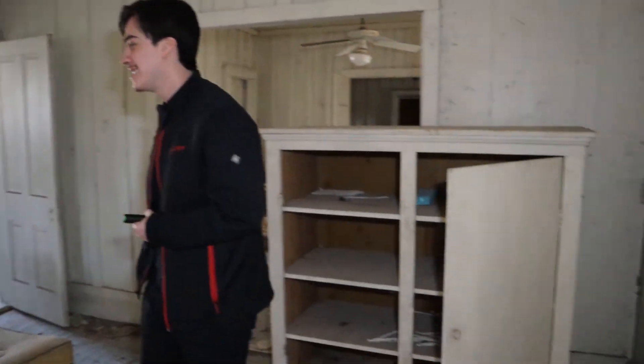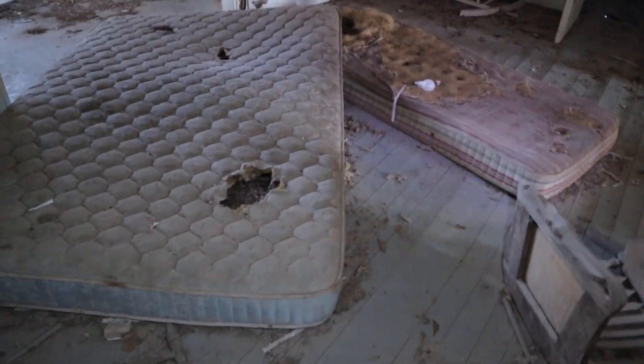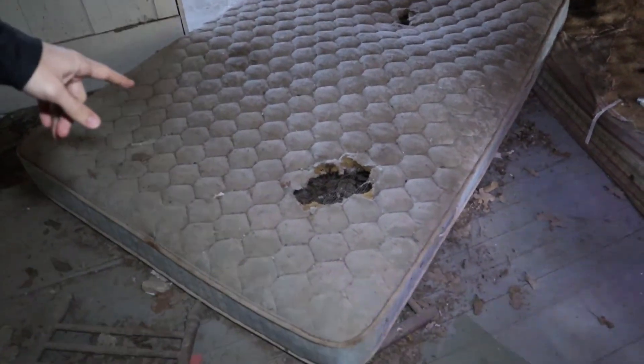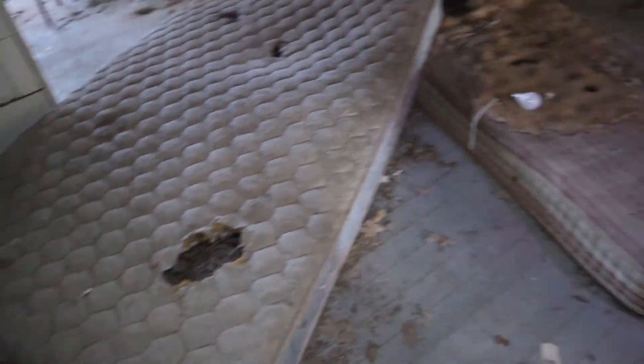It looks like this is the living room. This is a mattress — this is like the main living room. Look at the coils in there, you can still see them. This is one of those coil mattresses. There's probably a seat base underneath. Let's not miss that.